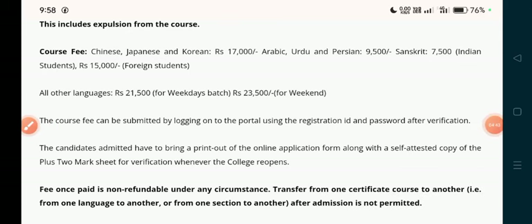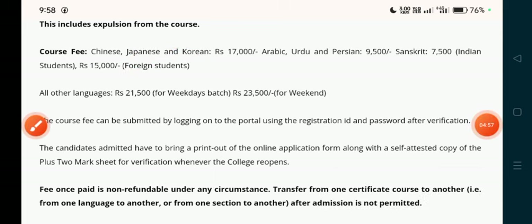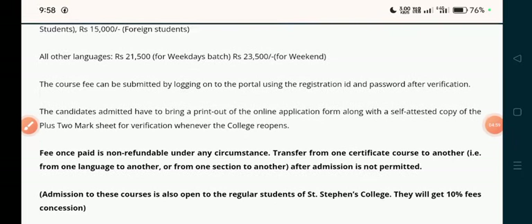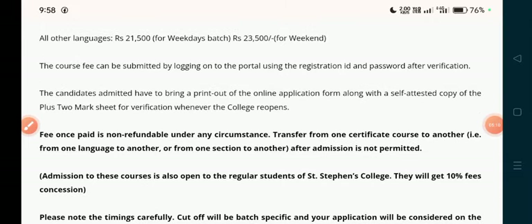Arabic, Urdu, and Persian fee is 9,000 rupees. Sanskrit is 7,000 rupees. For Indian students, if you are a foreign student, the fee is 15,000 rupees. All other languages are 21,500 rupees for weekdays batch and a different fee for the weekend batch.